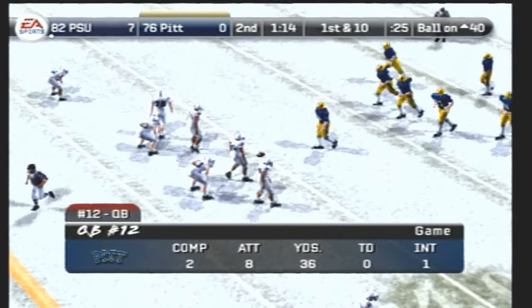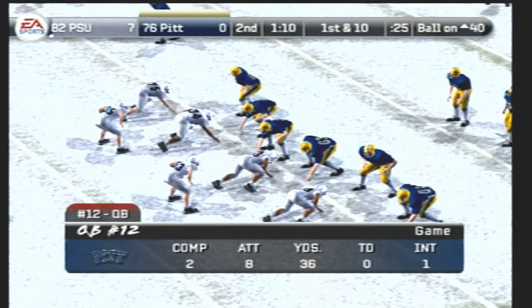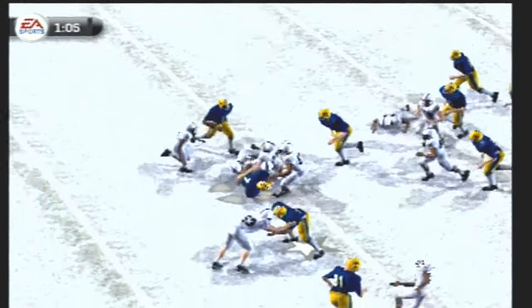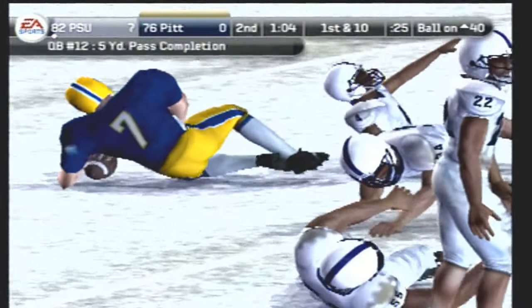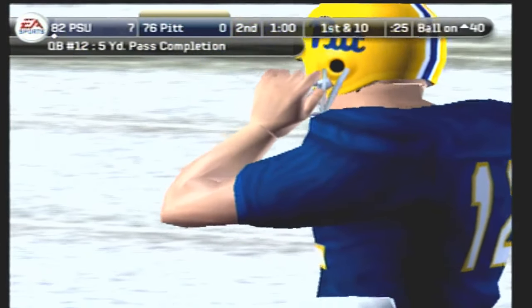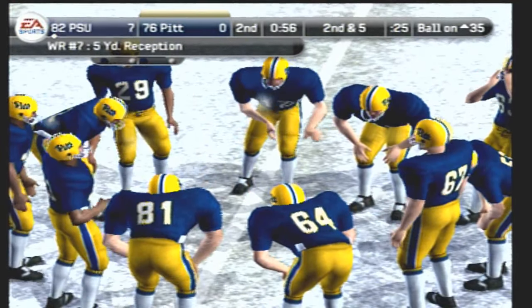We've got a first and ten, ball on the 40. They line up in the shotgun, drops back to pass — here's a quick throw. He's tackled at the 35. He ran a good-looking route and picked up positive yardage. That short passing game is where you see all those hours in the summer pay off.